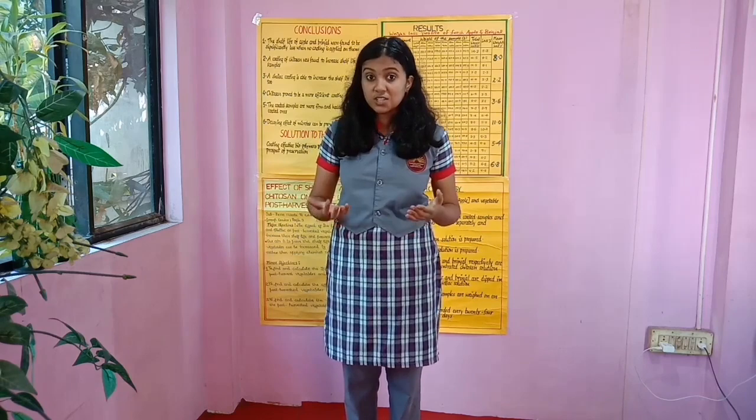What exactly is chitosan? Chitosan is a linear polysaccharide. It is derived from chitin and is found on the exoskeletons of crustaceans like shrimps, crabs, lobsters, etc. And shellac is a resin — it is secreted by a female lac insect, Laccifer lacca, on trees.